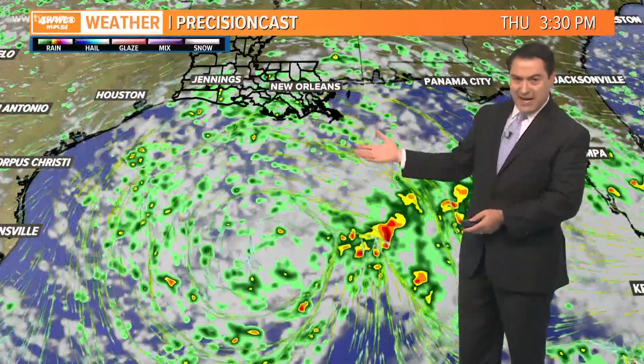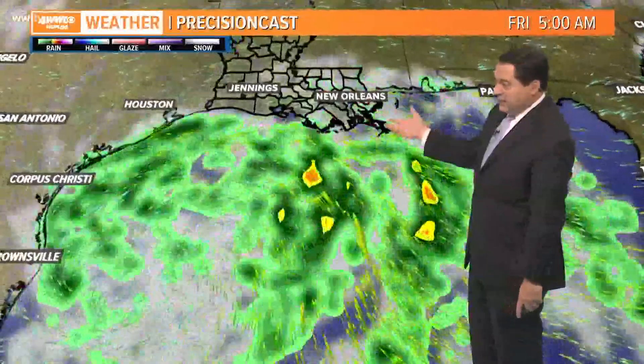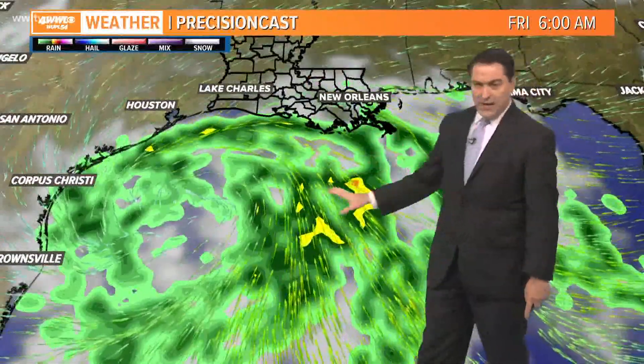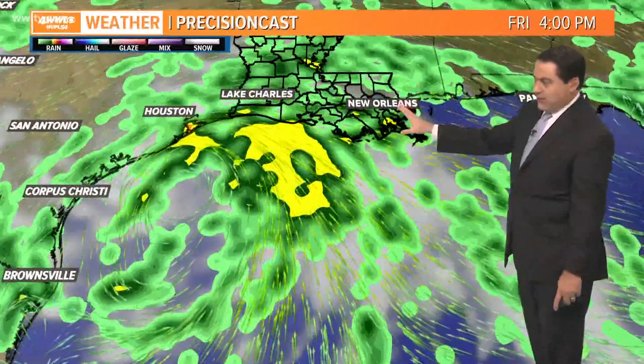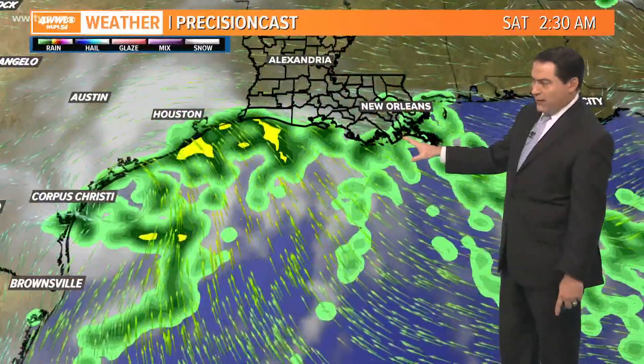Heading into Thursday during the day into the afternoon hours, scattered rain, but it will continue all day into Thursday night and even on into Friday morning. Still some pretty good rain, especially down along the coastline as the center moves closer into Texas, then spreading more of that rain across our area throughout Friday afternoon. Heading into Friday night and Saturday, still looking at some wet weather out there as well.